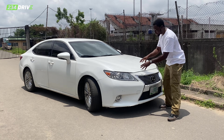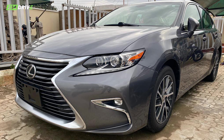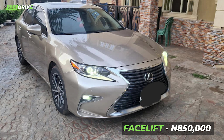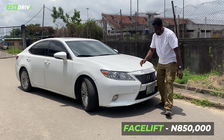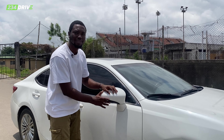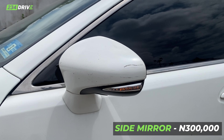We start with the grille — this grille is 50k, and then there's this chrome around it, this chrome is 90,000. If you park your car outside they can steal it. This headlight is about 250k for a pair, and the facelift headlight is about 350k — the facelift has an additional LED.